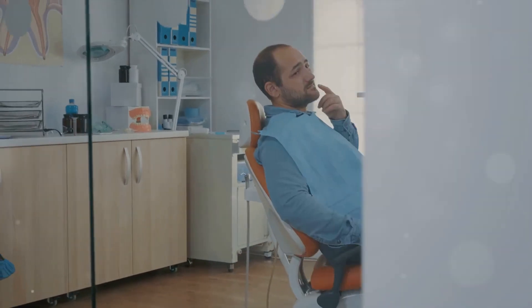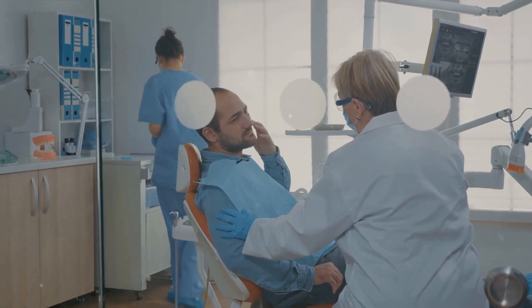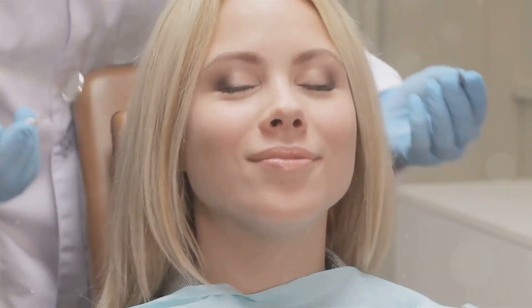Moreover, sore gums can also lead to pain while chewing, sensitivity to hot or cold temperatures, and loose teeth. If you notice any of these signs, it's crucial to see a dentist promptly. Early diagnosis and treatment can help prevent further complications.